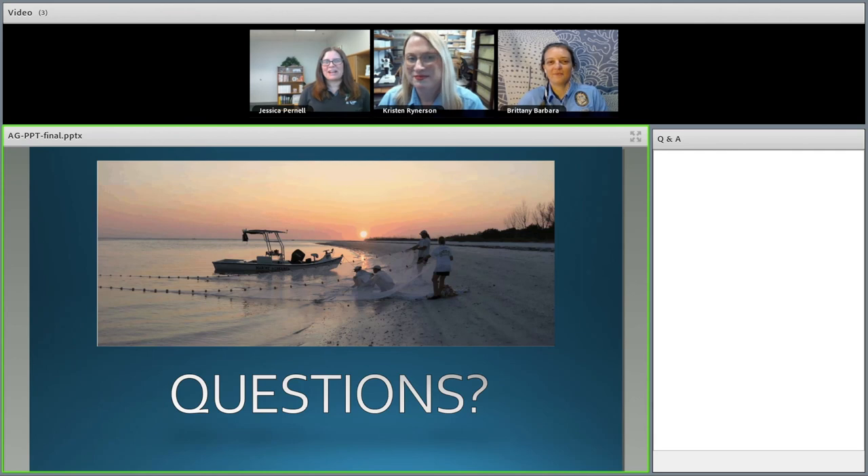Thank you everyone for your questions, and apologies if we weren't able to get to everyone's today. That brings our session to an end. Kristin and Brittany, thank you so much for joining us and sharing all about how you age fish — super cool. Our pleasure! Thanks to all of you for joining us. We hope you had fun and learned quite a bit. Have a wonderful rest of your day — bye everybody!